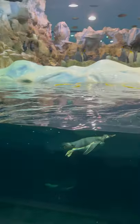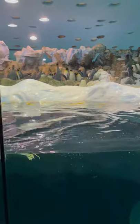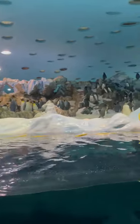Then we've got the Gentoo. The Gentoo is the one with a white patch on either side of its eye. They nest in the middle. There's quite a lot of them up in the middle as well.